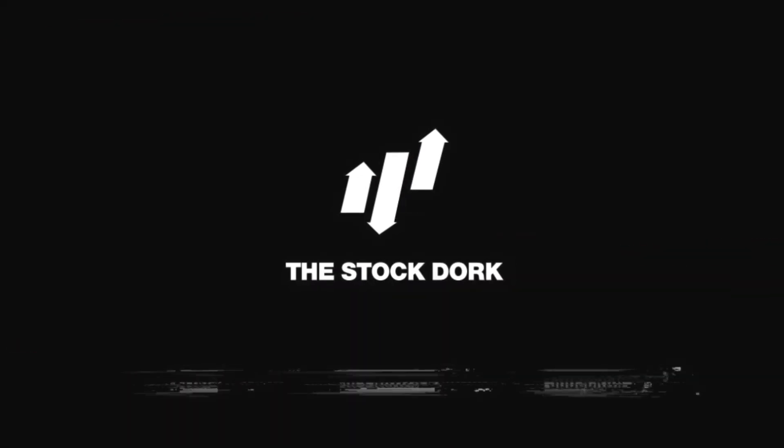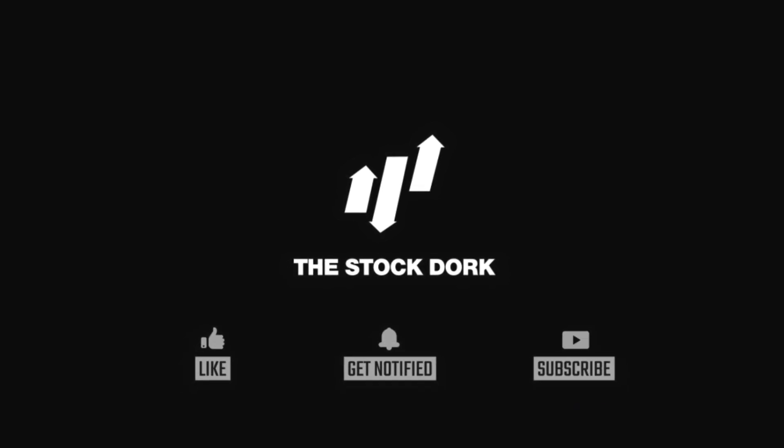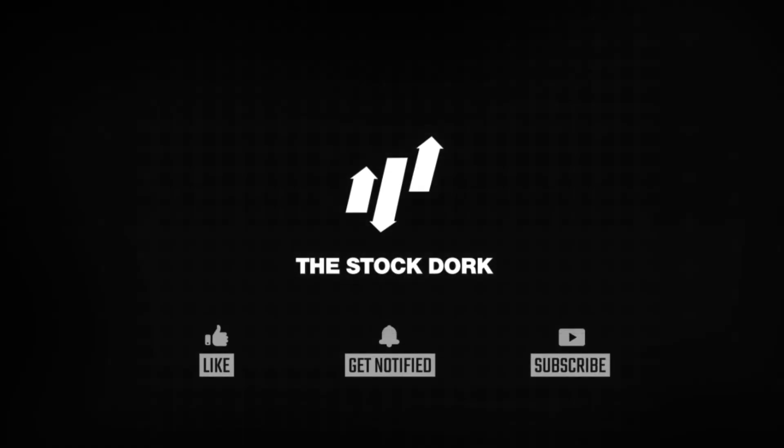Don't forget to like and subscribe to The Stock Talk and comment your favourite stocks below. Who knows, we may feature it in a future video.